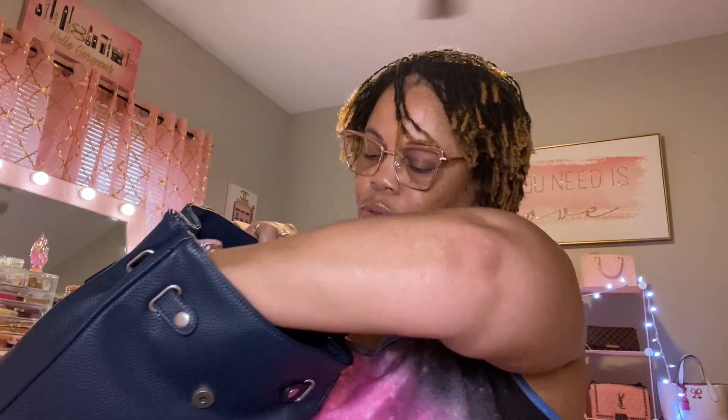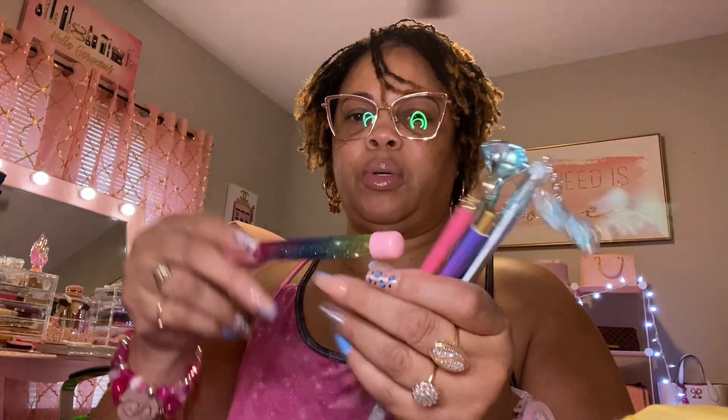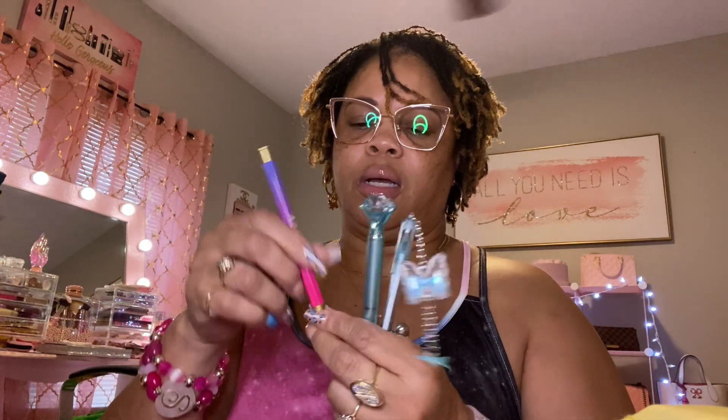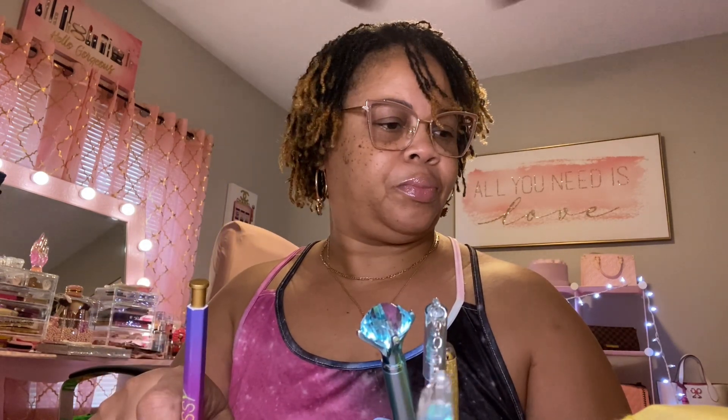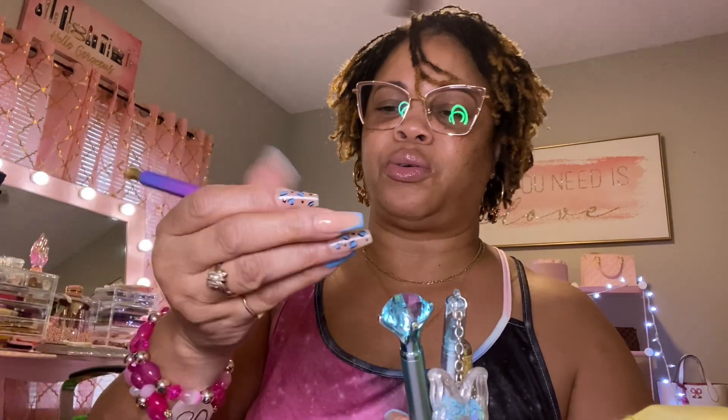I have my blue pin pouch, and in here I have some of my pins. I have this pin I got from the Dollar Tree — one of my favorite pins I got from Miss T. There's another favorite pin that says 'Sassy' on it, and I got this from That Girl TLA. I have this blue Dollar Tree pin and a gel pin from Temu with a butterfly on it, and another favorite pin that a friend of mine gave me.